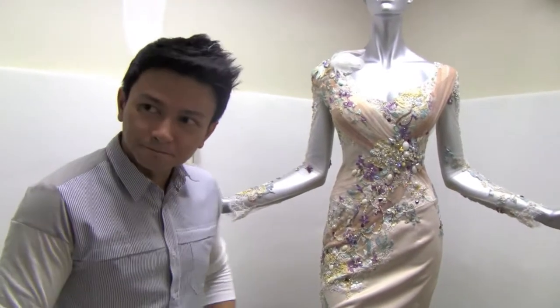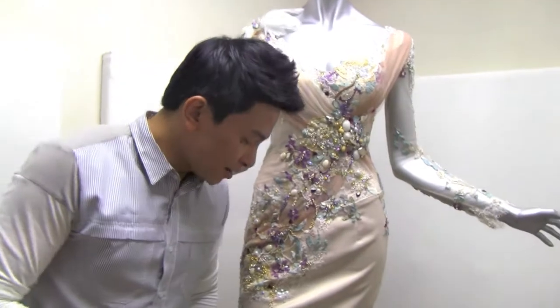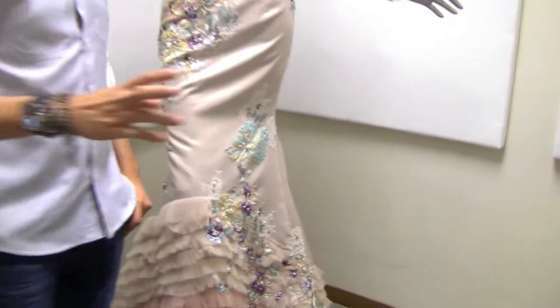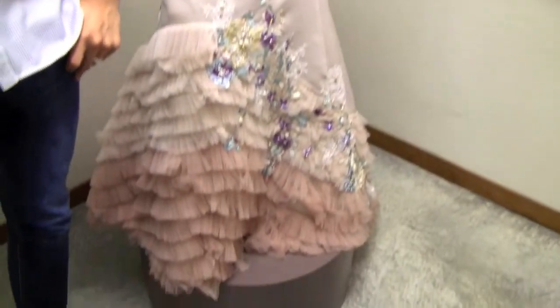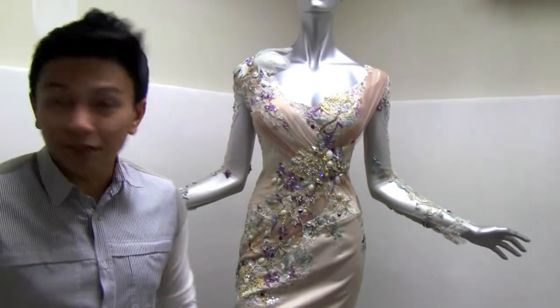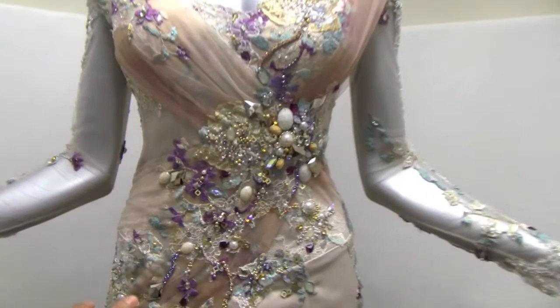For this dress particularly, how many people were involved in making it? There would be at least about 10 people working on it for as long as 10 to 14 days, because everything is almost handmade — it's 90% handmade. The sewing, just a little bit of it was done with machine, but most of it is all handmade.